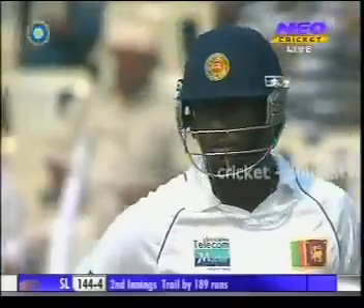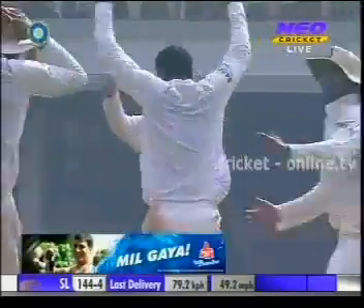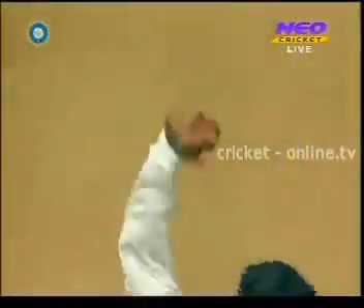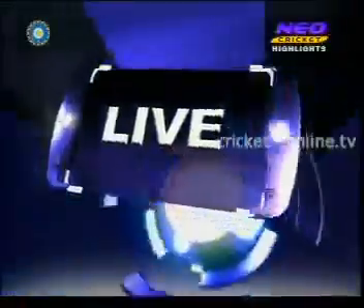Nice rhythm here for Oja as well. He knows that the batsman is waiting to defend. He's gone in — they all go up and the finger goes up as well. Very sharp catch again, superb piece of bowling. What a session this has turned out to be for India — one down at lunch and now Sri Lanka have lost half their side. That's Tony's 100th catch in Test match cricket. And suddenly Sri Lanka are staring at defeat — 144 for five.